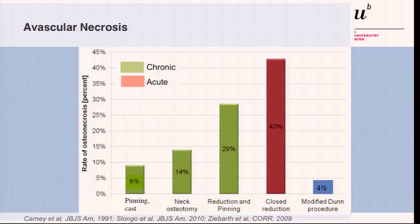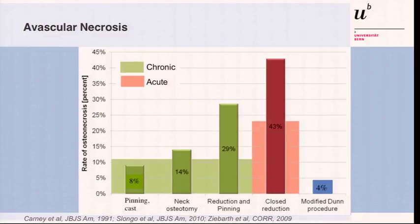The AVN rate after conventional treatment of SCIFI in the meta-analysis done by Sanka is 24%. With the results from our 10-year follow-up, we're in quite a reasonable range. Looking at the Iowa study, the rate of AVN after pinning and casting alone without any reduction maneuver was 8%; with a neck osteotomy — typically a cuneiform osteotomy at that time — it rose to 14%; and with any attempt at conservative reduction maneuver, it went up to 29% in chronic slips. For acute slips it's even higher at 43%. The average chronic AVN rate in large literature series is around 11%, and in this meta-analysis it's 24% in acute slips. For the modified Dunn procedure, Tedis Longo has published a second series in JBJS with a rate of 4% AVN — not the same patients, but the same procedure after the first 43 cases. So we're still in a very reasonable range.